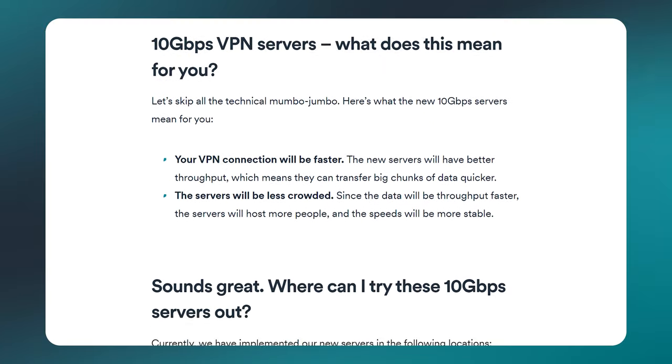Having good speedy servers is one of the core pillars of an A-grade VPN, and our dev teams understood that from the start, improving servers daily. But instead of making small improvements like other VPN providers, we took it a mile further. Introducing 10Gb servers back in November of 2021, we made Surfshark much faster. We are not stopping here — more improvements are on their way in 2022.